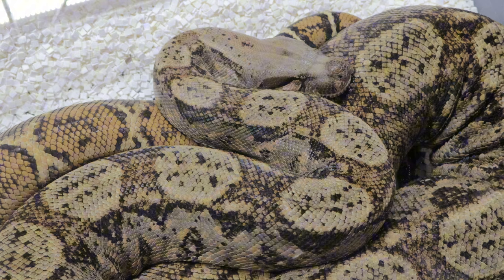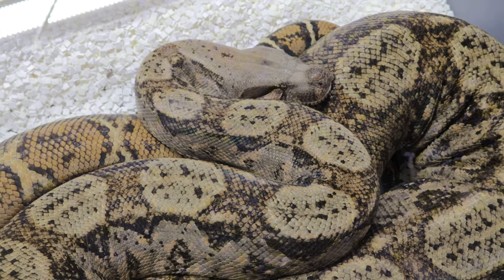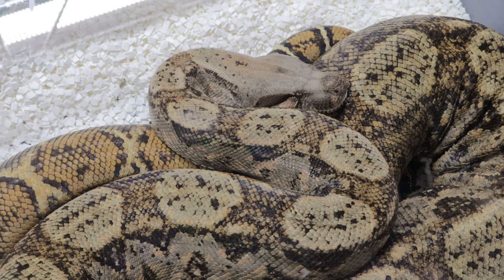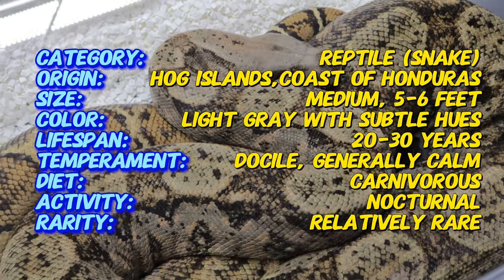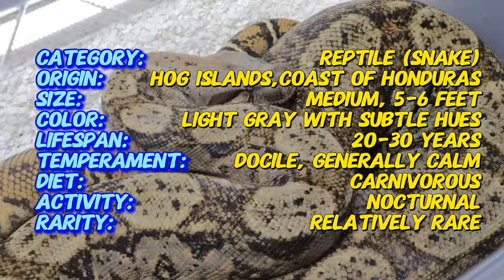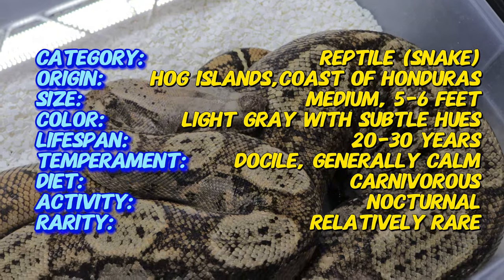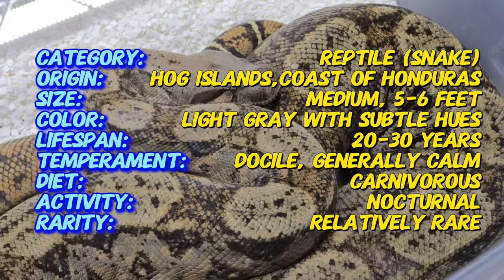Did you know that the Hog Island Boa can actually change color? These snakes have the remarkable ability to alter their color depending on their surroundings. During the day, they tend to be lighter in color, helping them blend into sunlit areas, but at night their coloration darkens, offering them better camouflage in the shadows. This ability not only makes them unique, but also helps them survive in the wild.